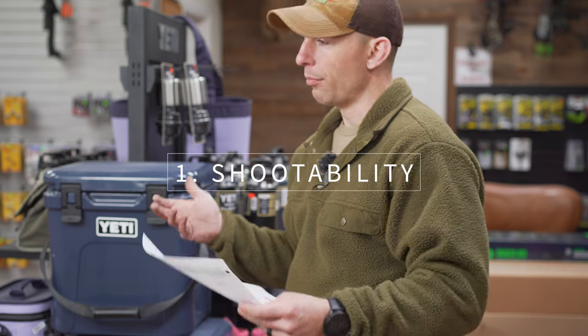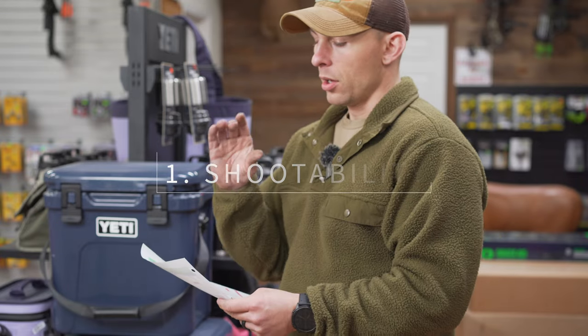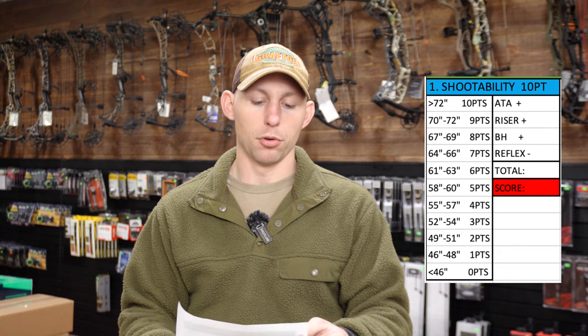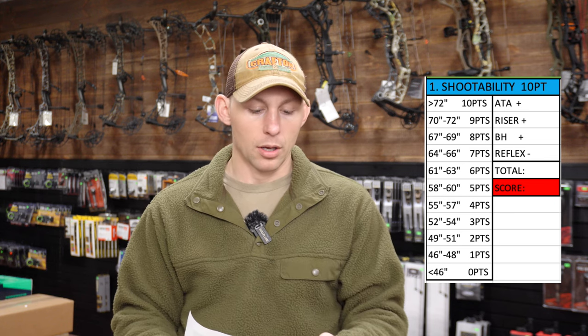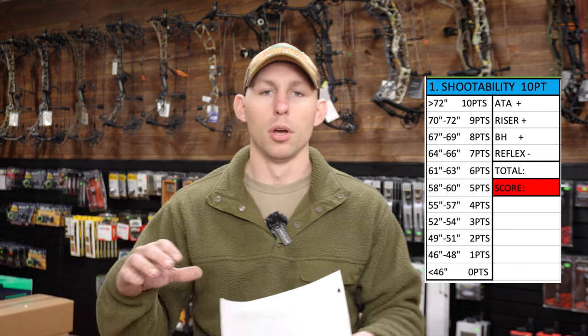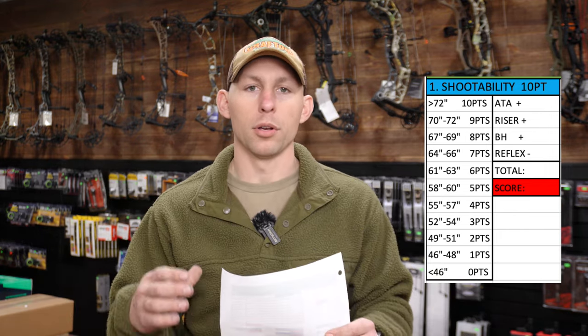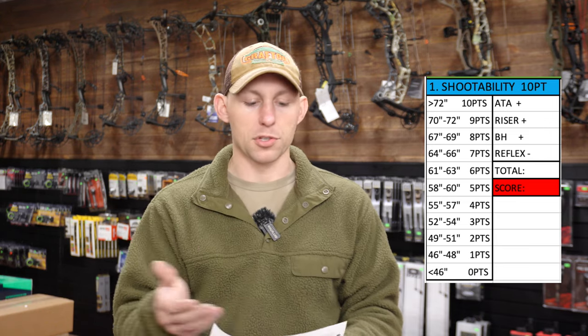First and foremost is shootability. We're buying a bow mainly to be accurate, whether that be target, hunting, or whatever it may be. For shootability, it's going to be a zero-to-10-point grade. I tried to come up with a way to measure the bow's dimensions, put it all together into one score, and then based on that total, we'll give the bow a score.